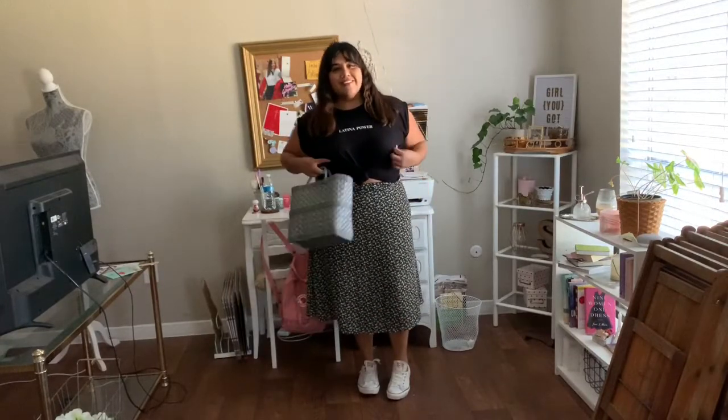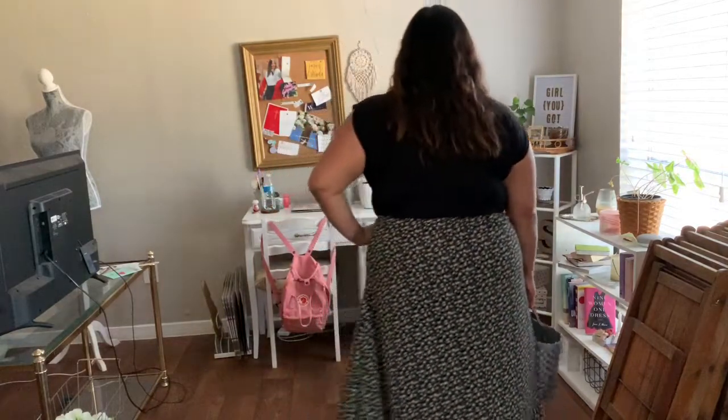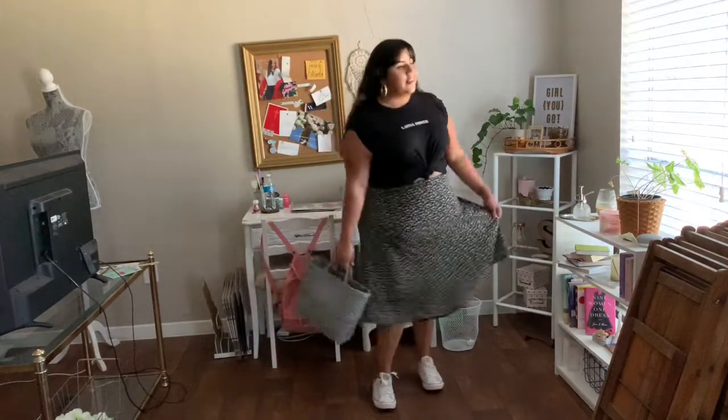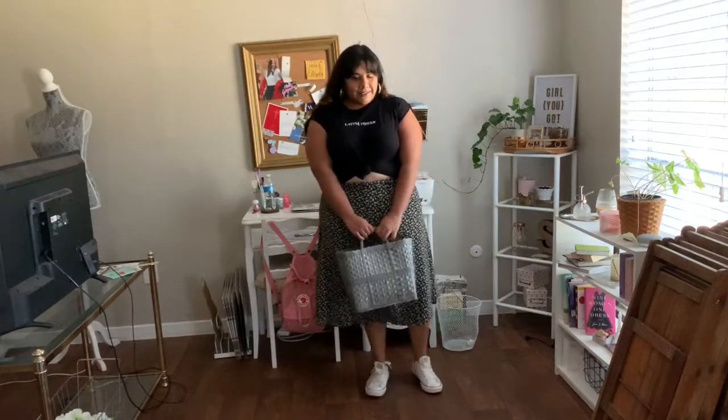I've never been much of a t-shirt and jeans type of girl, but a t-shirt and skirt combo is definitely something I can get behind. This reversible skirt may look familiar from my last YouTube video, and I paired it with this comfortable Latina power tee by Jen Ziano Designs, linked below. I completed the outfit with my trusty Converse, and I thought this woven plastic bag, also thrifted, would be the perfect finishing touch.